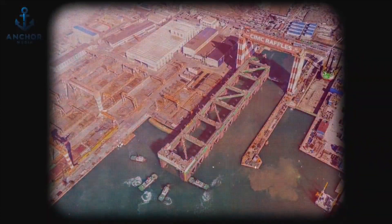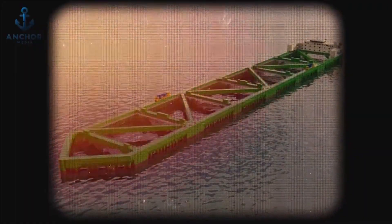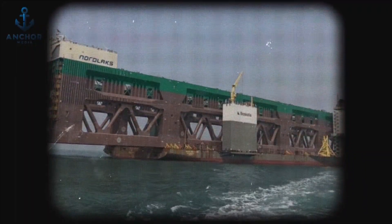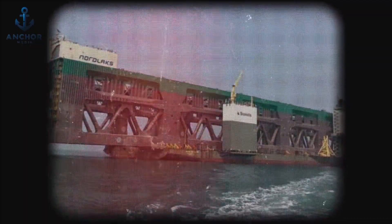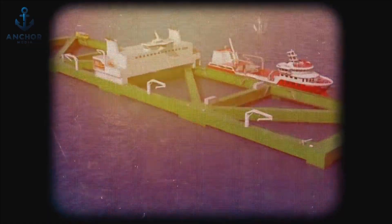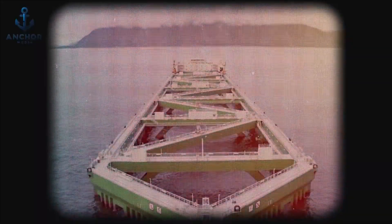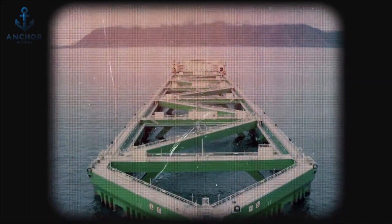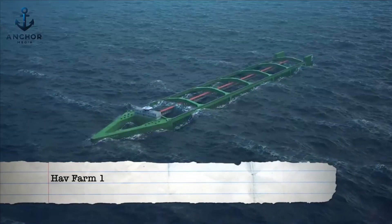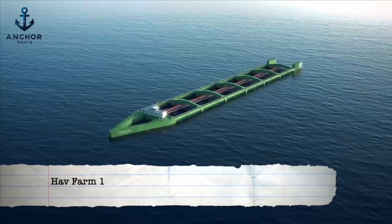Upon the completion of its construction in the bustling shipyards of China, Hav Farm embarked on a monumental voyage to its new home. Carried across the seas by the massive Boca Vanguard, a heavy lift ship renowned for its formidable carrying capacity, this engineering marvel made its way to the waters of Norway, marking a new era for aquaculture when it began operations in 2020. Dubbed Hav Farm 1, this first-generation Leviathan is more akin to a floating fortress than a simple fish farm.